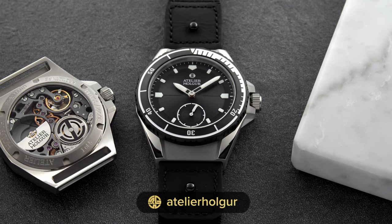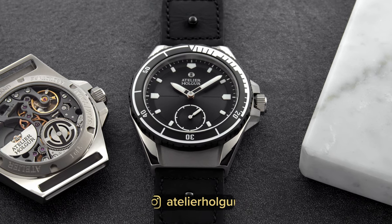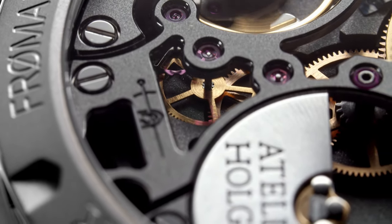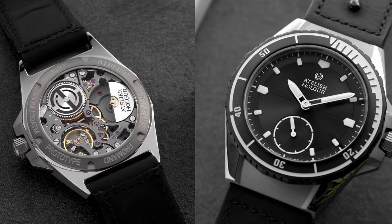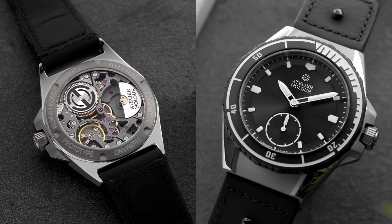The Atelier Holgur Fröhmann. Atelier Holgur is a new brand which I'm excited to share with you today. If you're looking to buy your next sports watch, or you are on a decade-long waiting list to get, you know which brand, I think this is a great alternative. The front side is calm and collected, whereas the back has a crazier side to it. The brand is built on passion, adventure, and above all, love for watches.